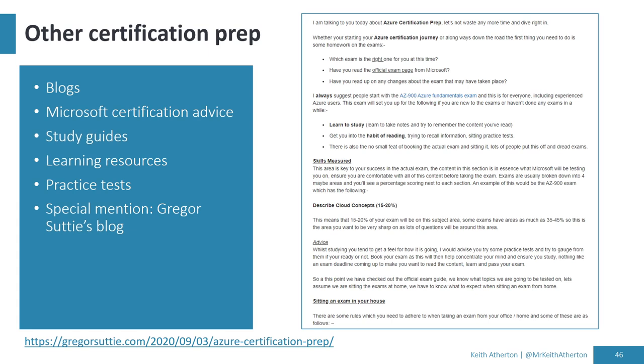There are also tons of other certification prep resources out there — blogs, study guides, and practice tests, though quality varies. I'll give a mention to Gregor Sutty's blog, which has a great breakdown of the skills measured for AZ-900 and other things to consider. It was actually Gregor getting started with certifications that inspired me to begin. There are lots of people out there sharing lots of knowledge.